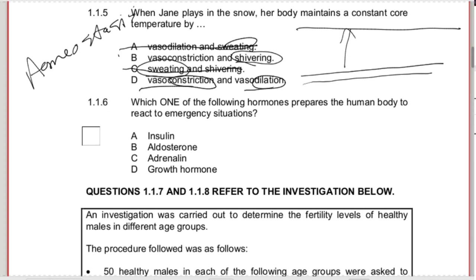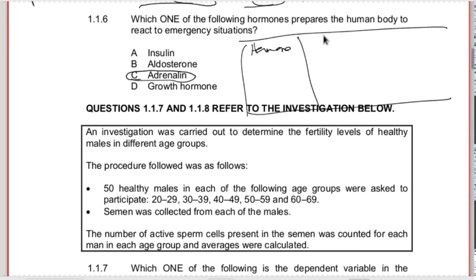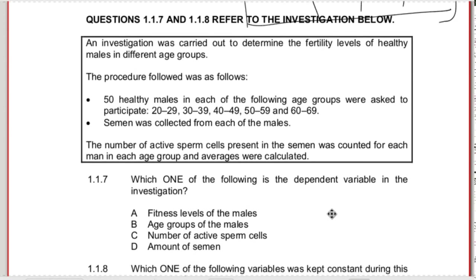1.1.6 - which one of the following hormones prepares the human body to react to emergency situations? That's your fight-and-flight hormone - that is adrenaline. With the hormones, when you study them, set up a table. In your table, include: what is the hormone, what organ produces the hormone, what is the target organ, and what is the function? Set up a table for your human hormones when you study them.